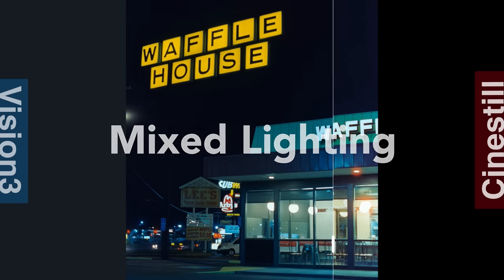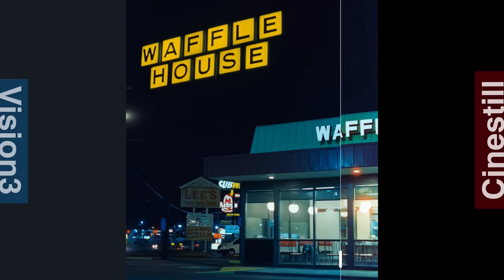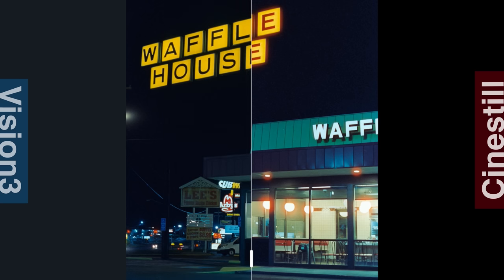Moving outdoors — this is obviously mixed lighting, so we're going to see a couple of different light colors. Vision 3 on the left, everything overall looks pretty blue. Tungsten film was really based more towards older-style light bulbs that were a lot warmer and yellower than what we see even today. Looking at the fast food signs, it's almost a bluish white. Looking at Cinestill, we're getting a little bit more of a true-to-life representation of the lights. There's a lot of halation around those light sources, but I actually prefer the colors on this a lot more. I think the white balance on Cinestill kind of hits the nail on the head.